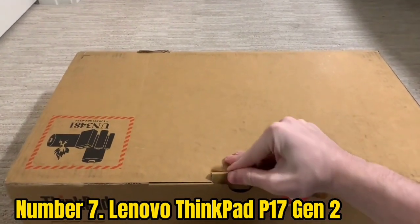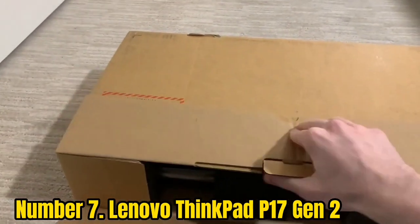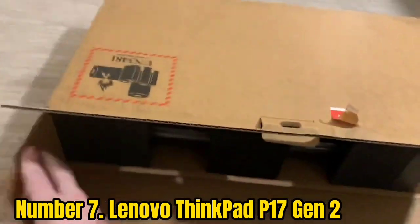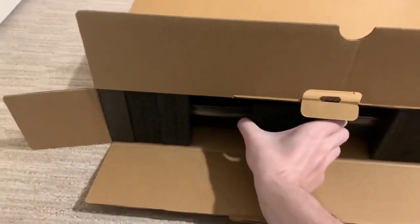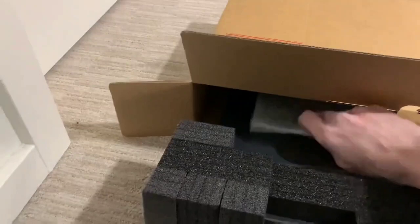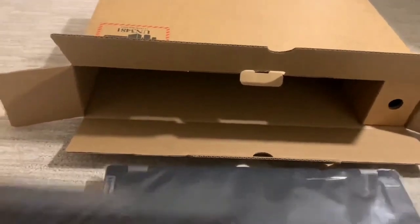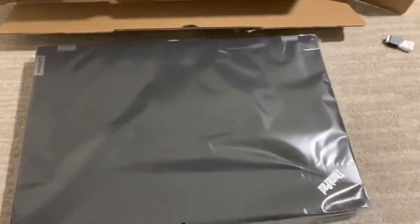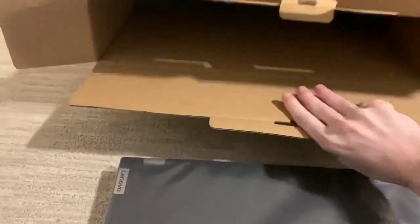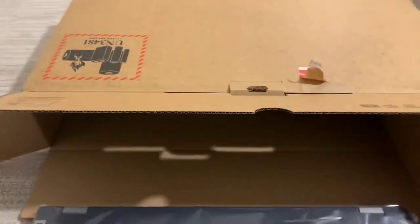Number 7: Lenovo ThinkPad 17 Gen 2. The Lenovo ThinkPad 17 Gen 2 is one of Lenovo's contenders in the business laptop market, making it a boon for running a photography business. Its powerful specs, including the NVIDIA RTX A5016GB Max-Q, are designed to make creative workflows smooth and seamless. This 17-inch notebook is perfect for photo and video editing, and its rugged build makes it ideal for outdoor shooting, even in extreme weather. The 4K display version offers a 500-nit panel with Dolby Vision HDR and factory color calibration.